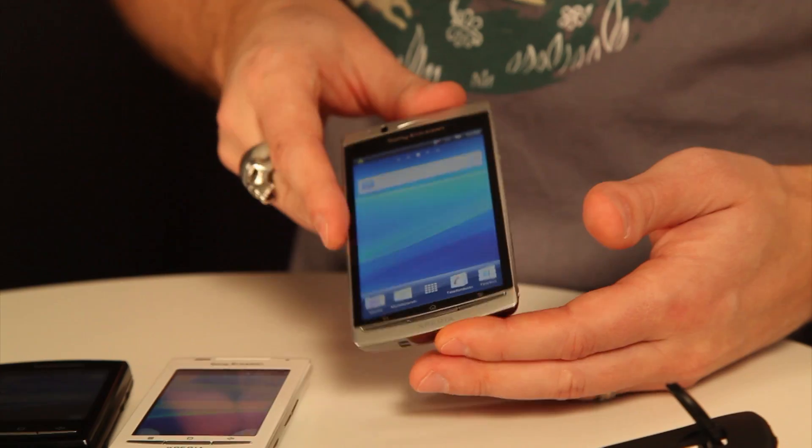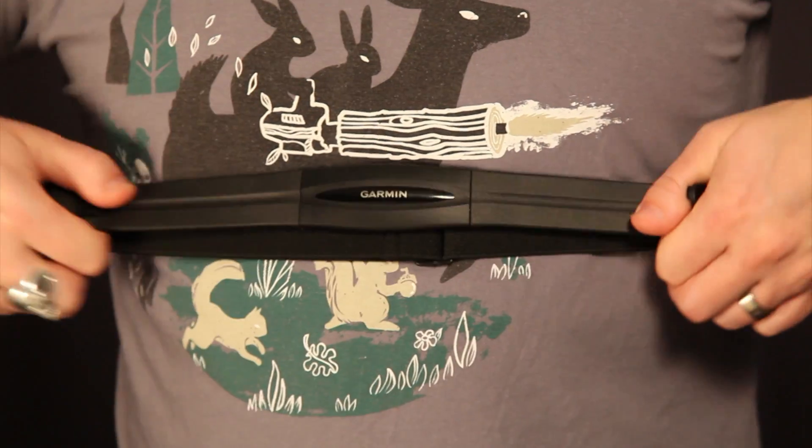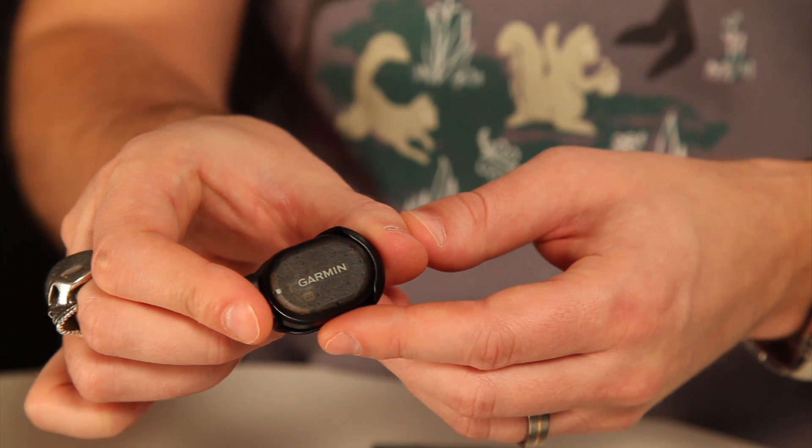This means that you can connect your Sony Ericsson phone to a large number of fitness and medical sensors. For example, you can use your new Sony Ericsson Xperia Arc to connect to a heart rate monitor when you are out running, or you can connect to a pedometer that you can use when you are out running or walking.